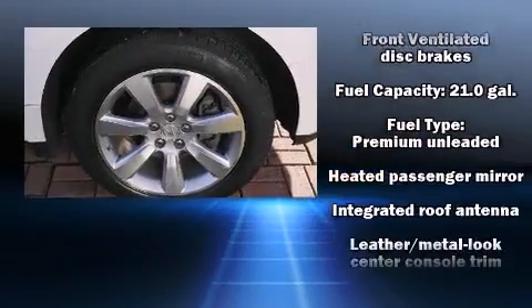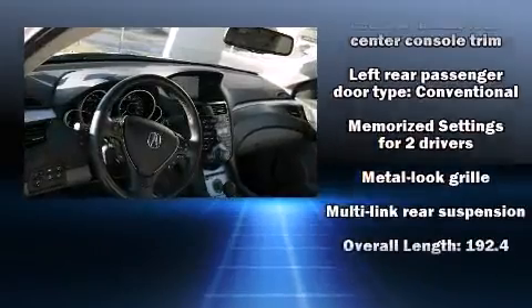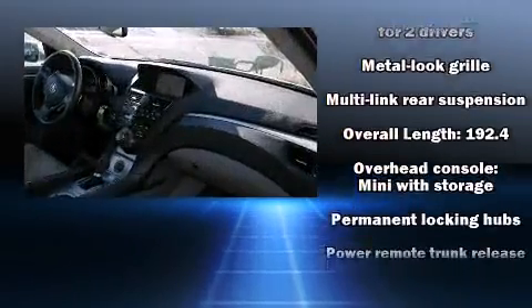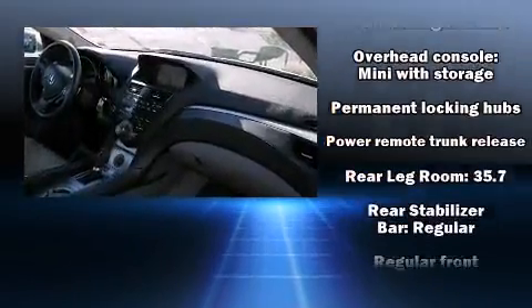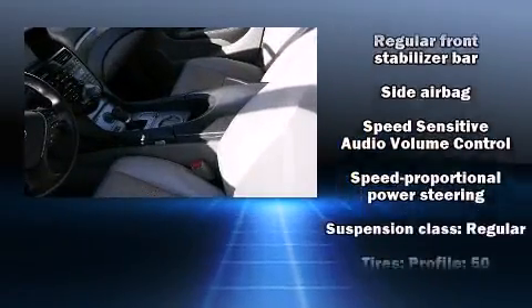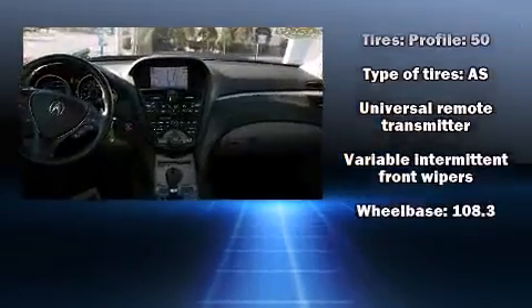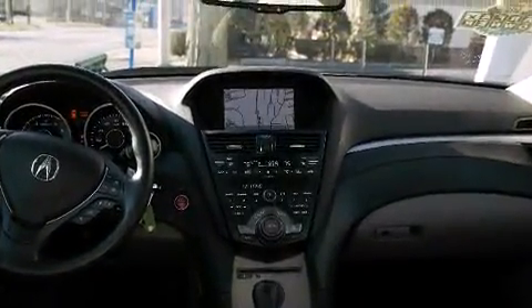Acura ensures the safety and security of its passengers with equipment such as head curtain airbags, a panic alarm, and four-wheel disc brakes with ABS. Adaptive cruise control maintains a preset distance behind the car ahead of you, simplifying highway driving and enhancing safety. This vehicle has achieved certified pre-owned status by passing Acura's comprehensive certification process.